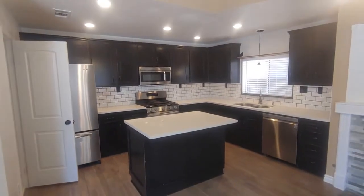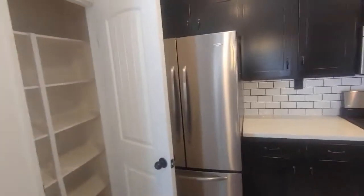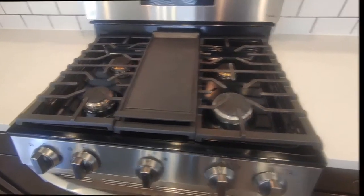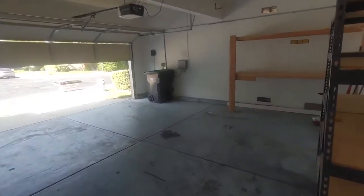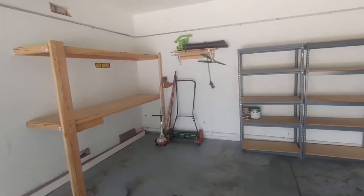Nicely upgraded, beautiful cabinets. It's in a gated community with a swimming pool, parks, and things like that. Standard two-car garage with lots of extra storage shelving as well. Really nice place. This home was listed at four hundred and ninety-nine thousand dollars.